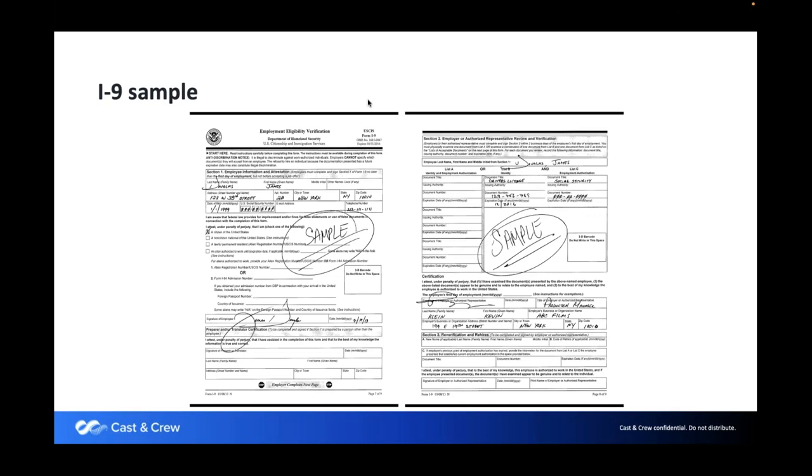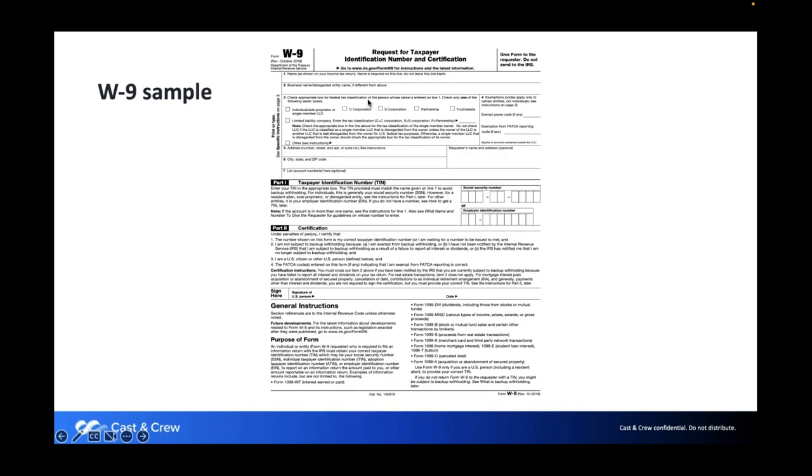The W-9 form is only needed from loan-out corps. The loan-out corp will have an Employee Identification Number issued by the government. If we're paying a loan-out, we still need an I-9, W-4, and time card — plus a W-9. This shows us their taxpayer identification number and signature. Every loan-out company and corporation has this information.